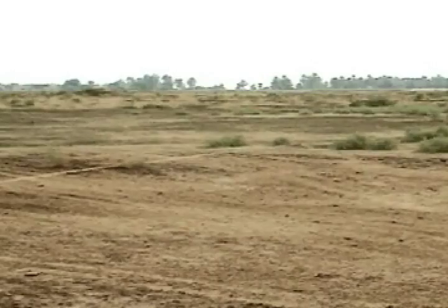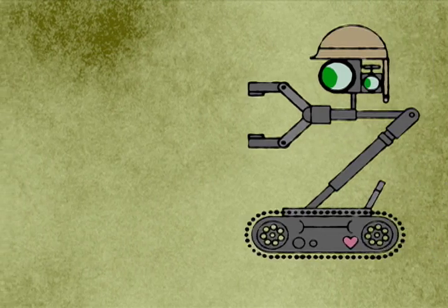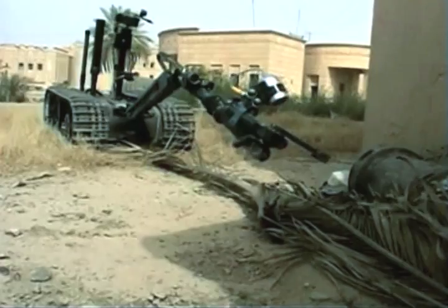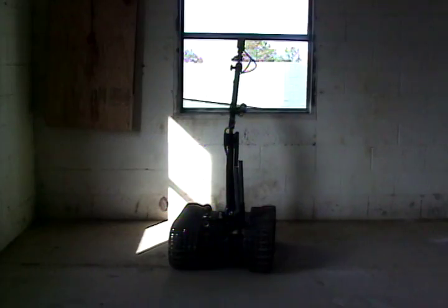Diffusing bombs is dangerous work. Rather than risk another life, the soldiers send in a Talon robot, the golden retriever of the Pentagon's so-called unmanned ground vehicle fleet. Over 1,000 Talons in Iraq and Afghanistan go on patrol every day, sniffing out the countless bombs that are the biggest killer of U.S. troops. Talon has earned a reputation for toughness that has made it one of the most popular military robots.